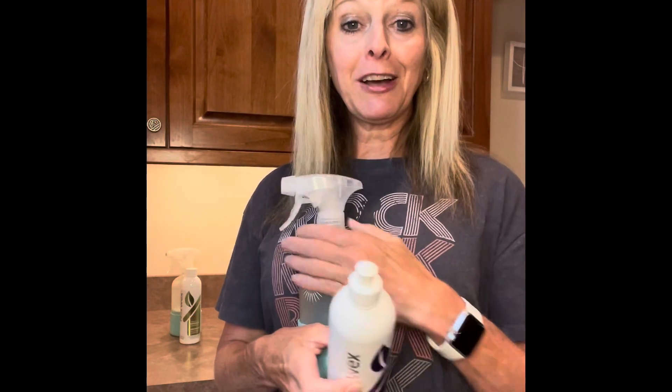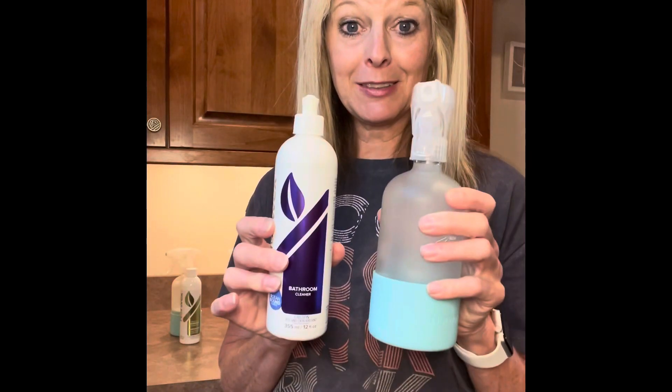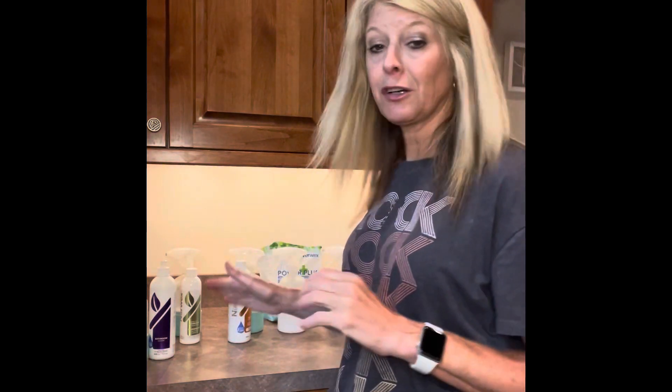It's one part to seven parts water. I use a funnel to pour in the product and then the water. This lasts a long time. There are no enzymes in that one, so it's safe for porous items like granite, marble, or anything that's unsealed and porous — that's a great product for those surfaces.